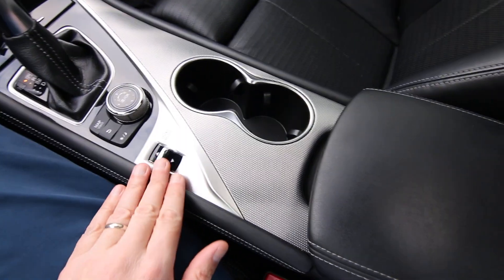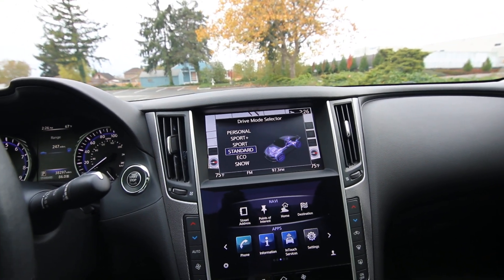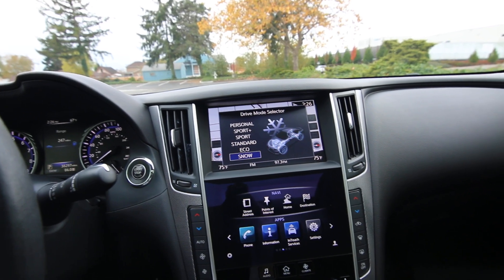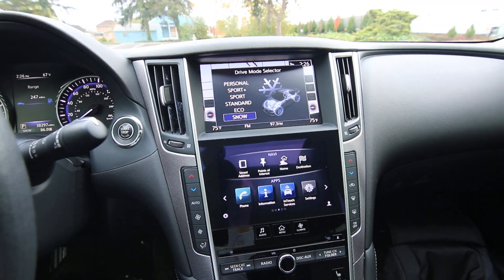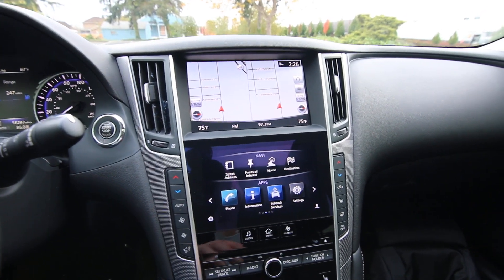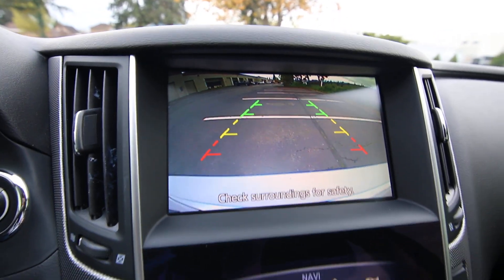We have a nice drive mode selector here that will make changes to transmission shift points, throttle sensitivity, traction, and stability control settings. We also notice that we have a dual display system here — the Q50 is actually the first vehicle to have a dual display system of this kind. The top screen is for the navigation system and the parking camera.